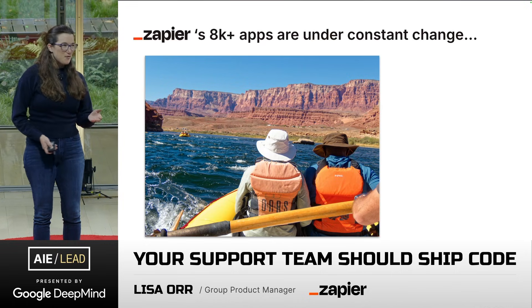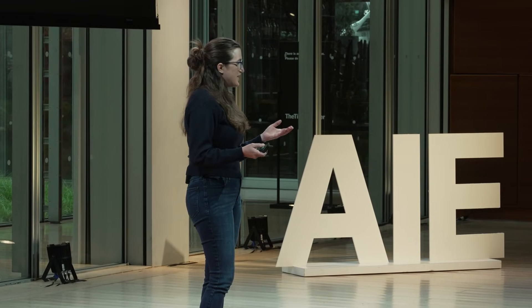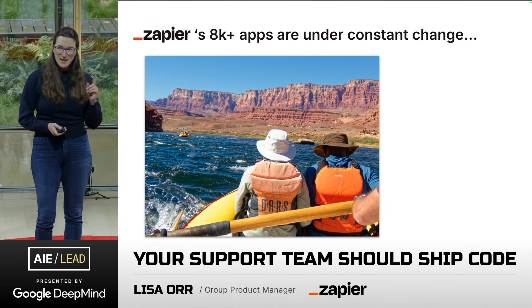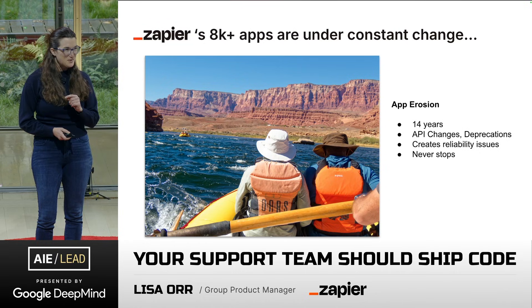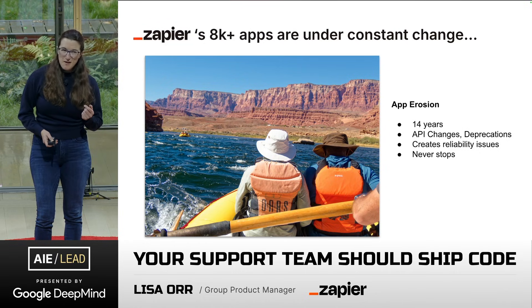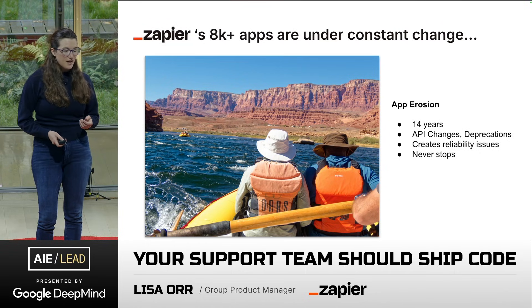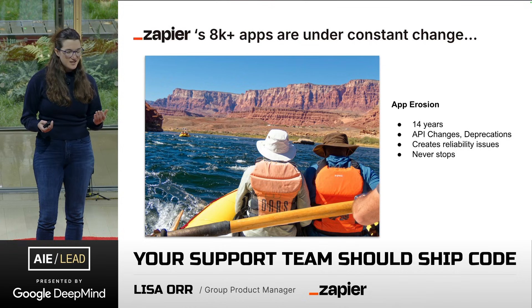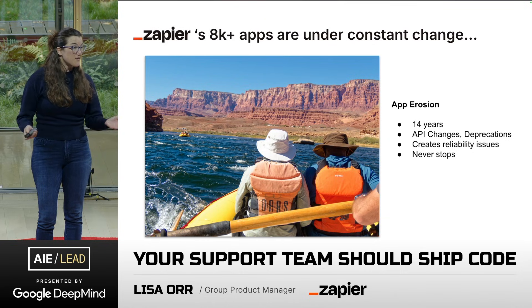At Zapier, we have over 8,000 integrations built on third-party APIs, and they are constantly changing, which I'm now thinking of as app erosion. We've been around for 14 years. Some of our apps are that old. API changes and deprecations impact us and create reliability issues, and it never stops.